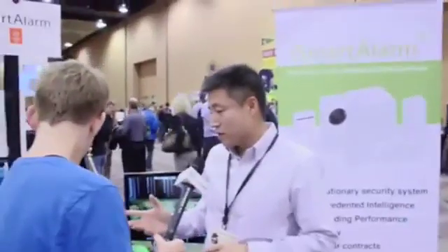About iSmartAlarm. What makes this different from other home security systems? So basically our system is really smart. We just use iPhone to protect your home intelligently. It's very simple, very easy, very smart.